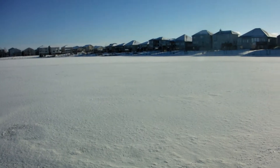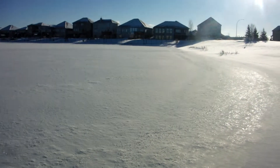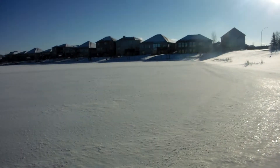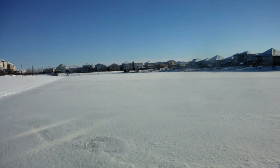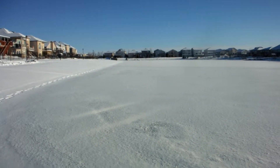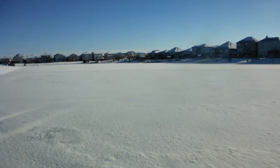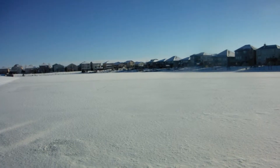Yeah, it's pretty much frozen solid here as well. So to keep it safe, let's stick to the shoreline for today. I'll go across it maybe around Christmas.